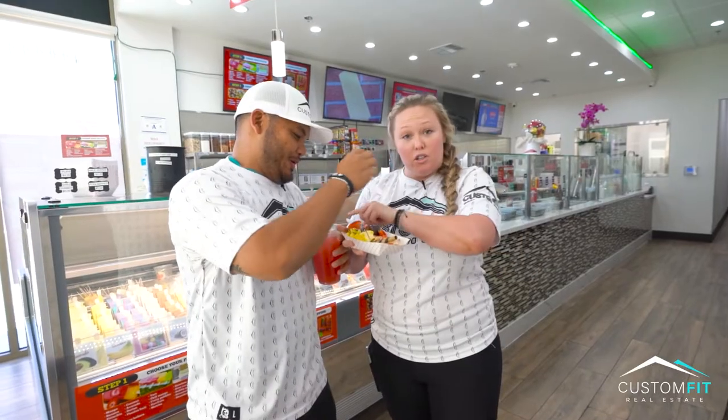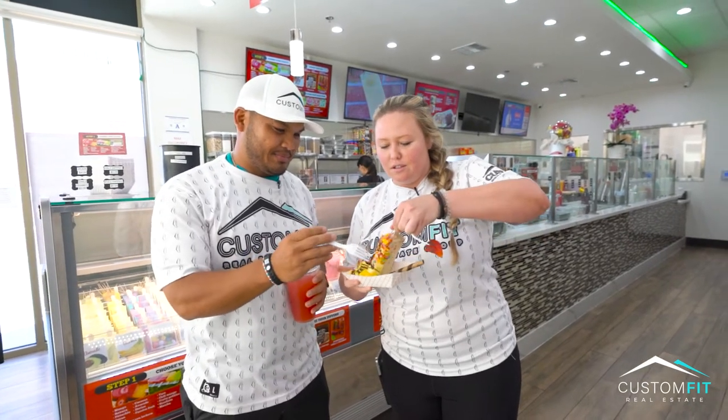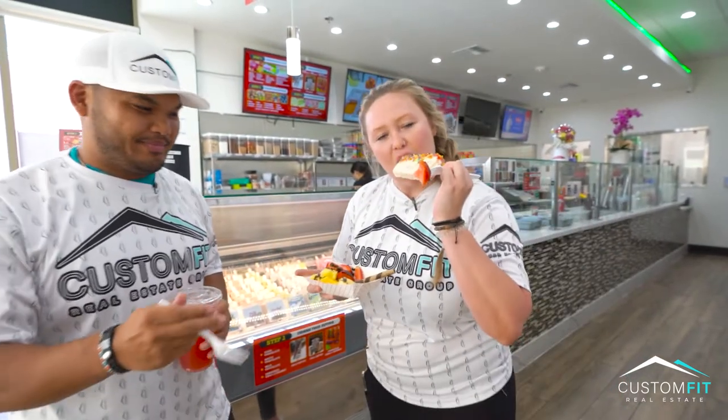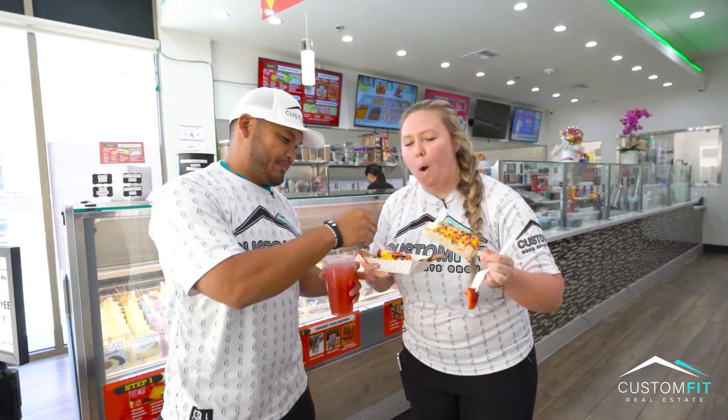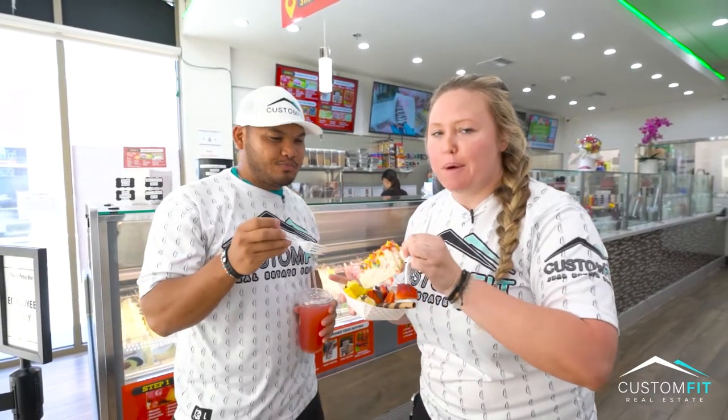Oh my gosh — I have to show you this. Look at this. Delicious. Fruity Pebbles!